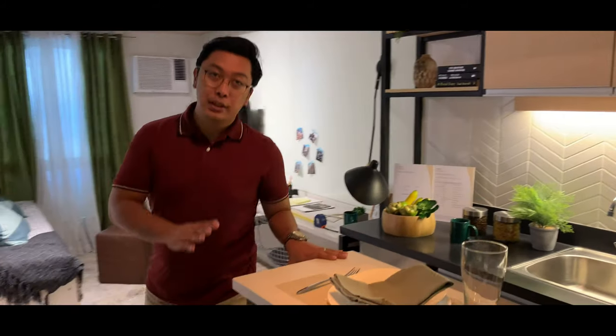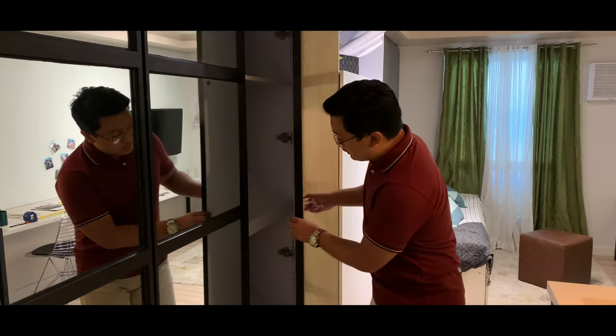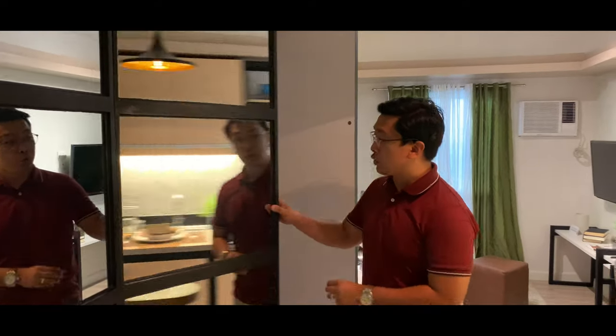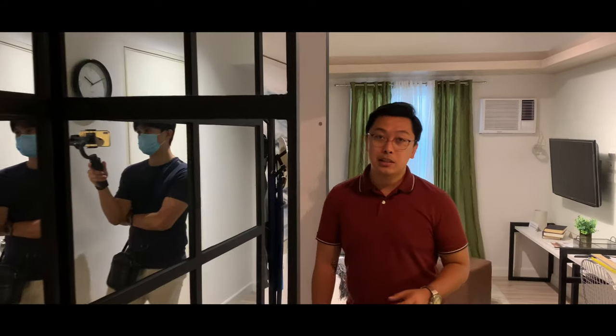They made the mirror into a storage space so that you can store all your things — perfect for a studio unit where maximizing storage is essential.